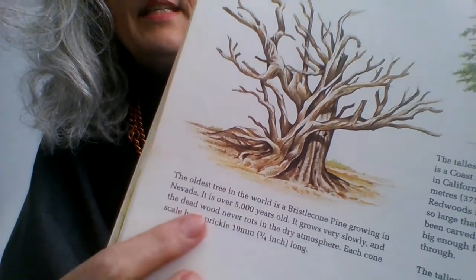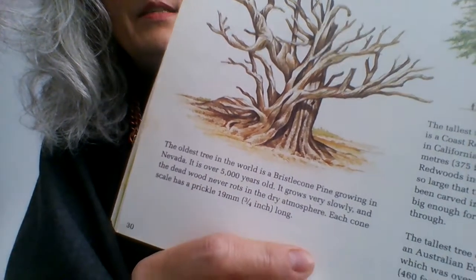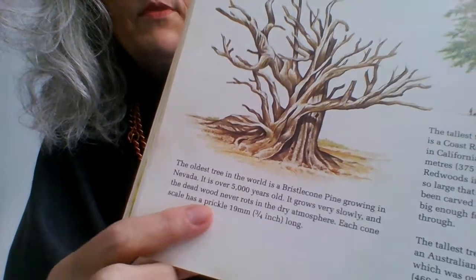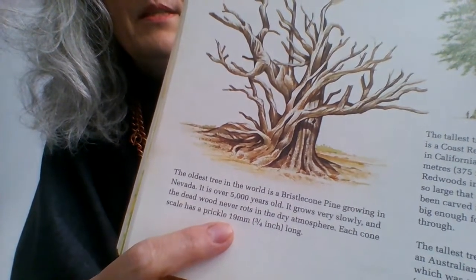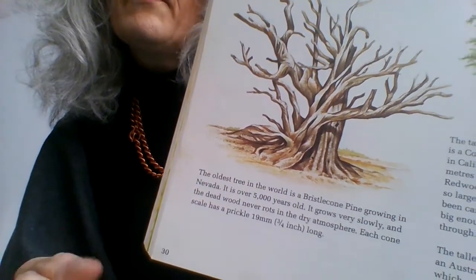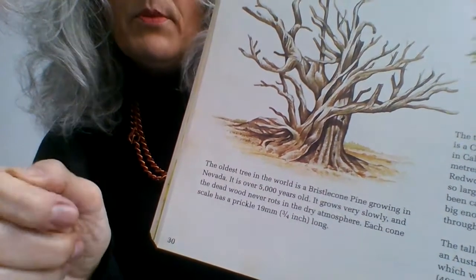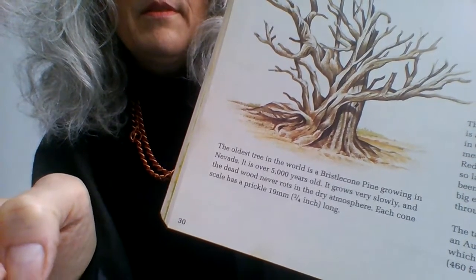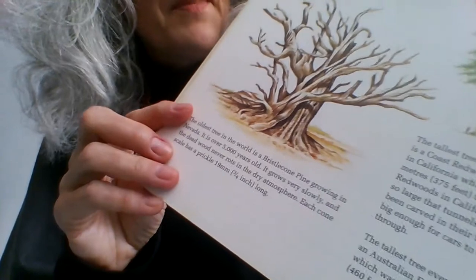As for these prickles, they are quite big. Think about it — 19 millimetres. For children, that's probably the width of your thumbnail. So that's quite a dangerous prickle.